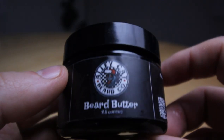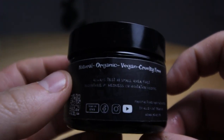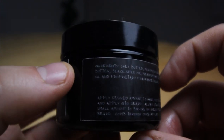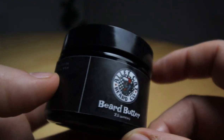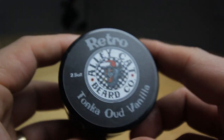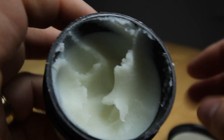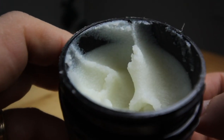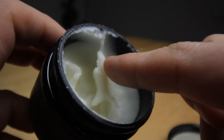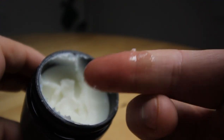For the beard butter I'm using the Retro, which is Tonka Oud Vanilla, and this right here is a gorgeous smell. You do pick up a little on some of the natural ingredients — maybe it's the Tonka, maybe it's the Oud. But I do pick up a little bit of vanilla with some good undertones. It has a very, very nice smell to it — a great scent to put on before you go to sleep. This is a really great beard butter to use before bed.